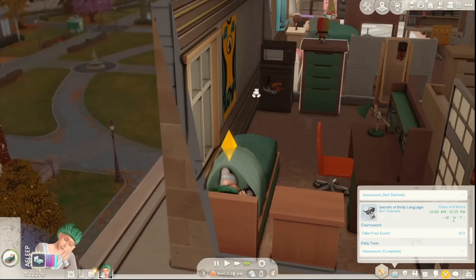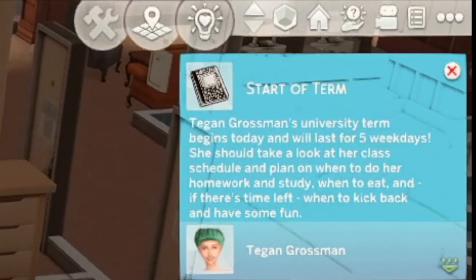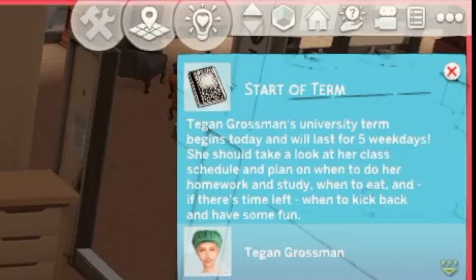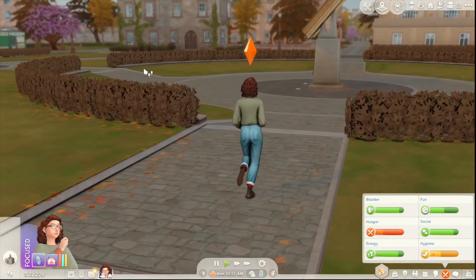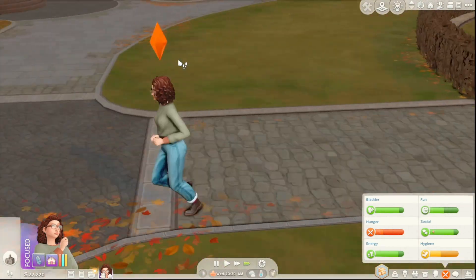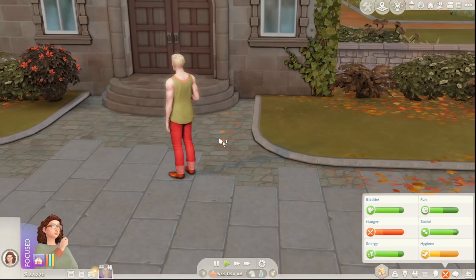Good night to little Tegan. Tegan Grossman's university term begins today and will last for five weekdays — I don't want to lose track of time. She should take a look at her class schedule and plan when to do her homework, when to eat, and if there's time left, when to kick back and have some fun. It's Harvest Fest — never heard of her, we're not having it. She's off to class. Learn great things, make good choices.